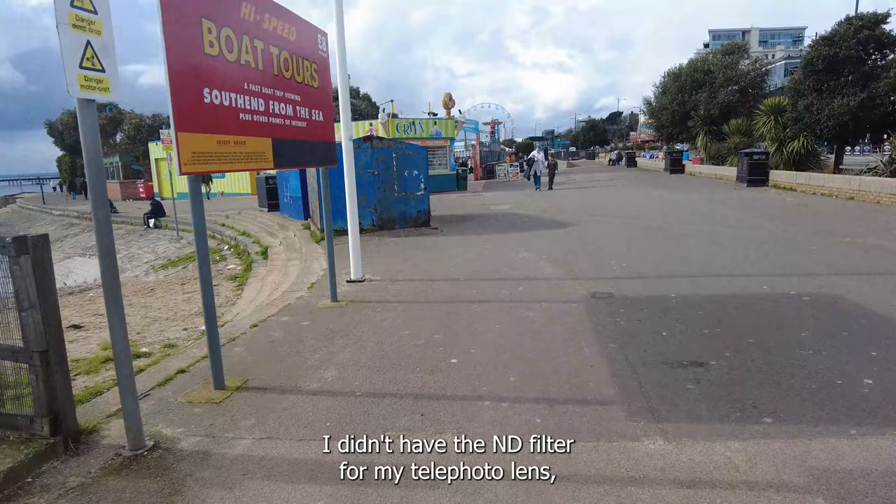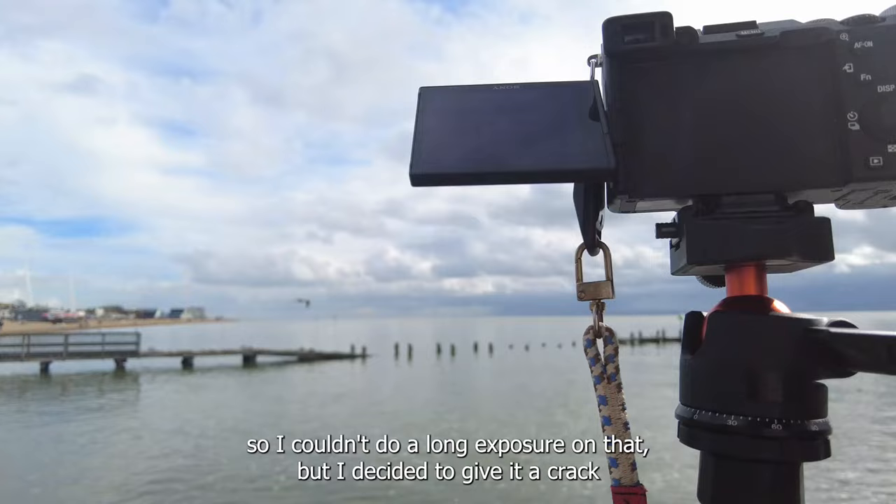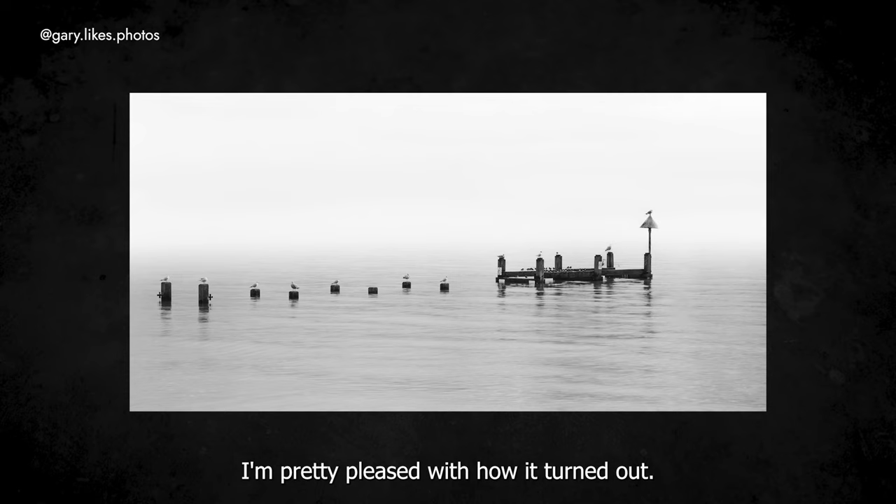This next shot isn't one I was initially going to take when I first walked past it, as I didn't have the ND filter for my telephoto lens so I couldn't do a long exposure on it. But I decided to give it a crack with the wide-angle lens and I'm pretty pleased with how it turned out. I'm loving the way these birds are all lined up on each post.